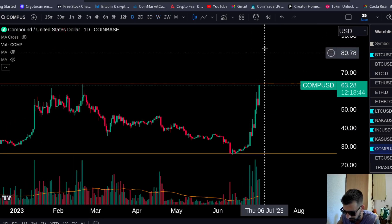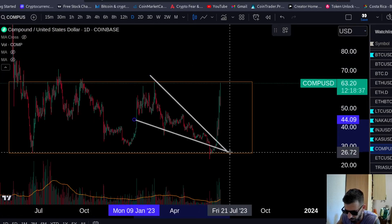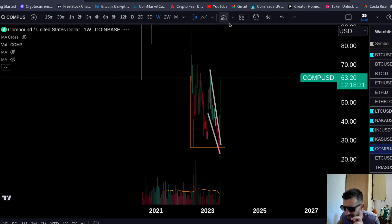Let's zoom in on the daily chart to see what's going on. We had a very beautiful falling wedge — a very strong falling wedge from the lows. By the way, we also have a very strong bullish divergence even on the weekly chart.